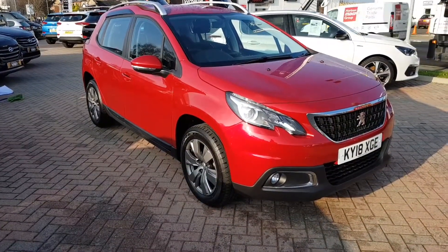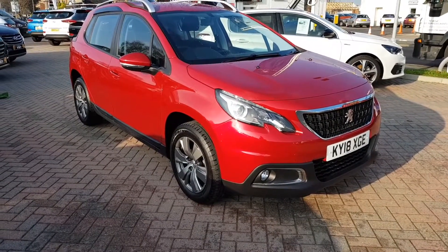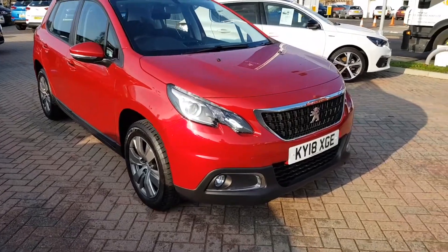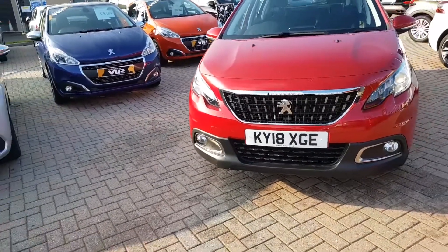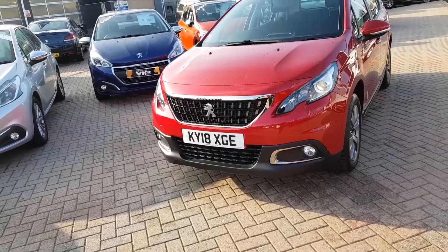Hi, good morning from Dorchester. It's Kerry from Howard's Peugeot. I'm going to be showing you around a 2008 finished in the Ultimate Red — it's a pearlescent paint. Hopefully you'll agree, stunning colour. This is the Active model, finished in the 1.6 HDI, or blue HDI engine. Let me walk you around.